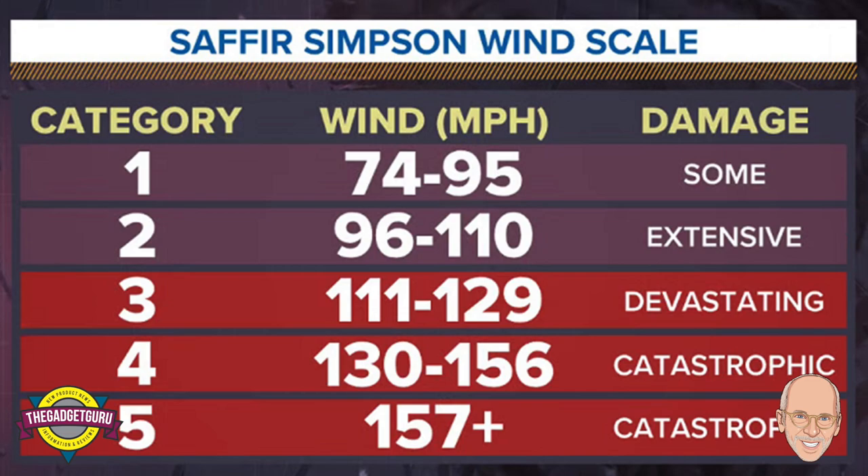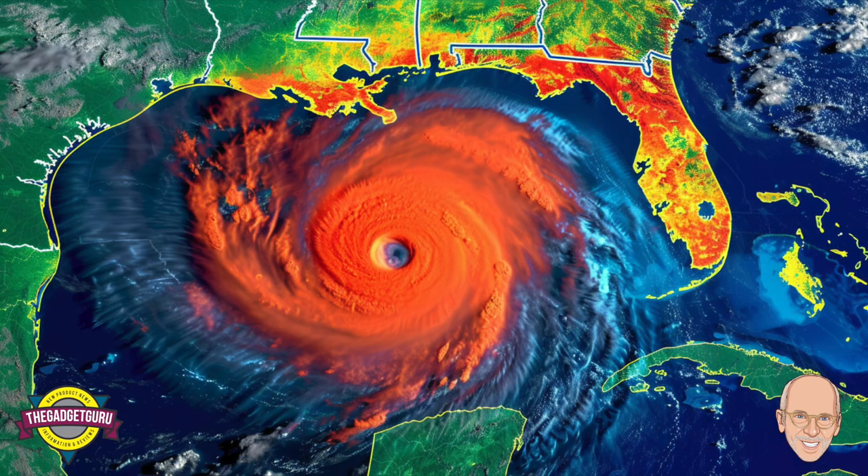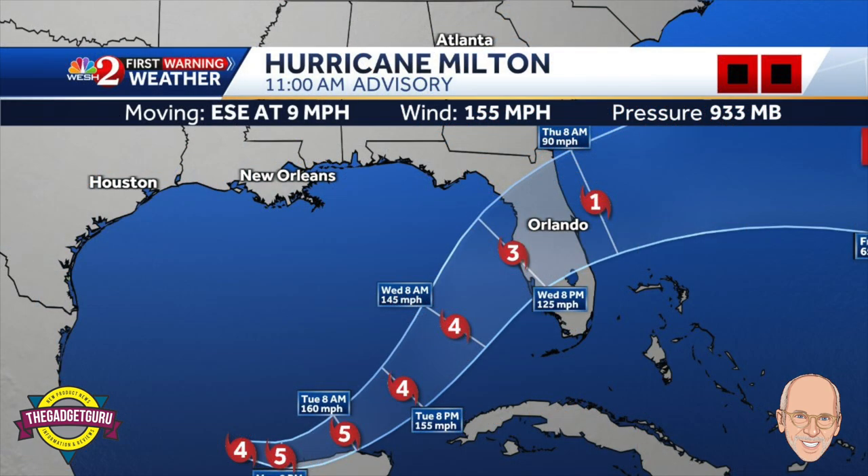Did you know that a hurricane actually has a more dangerous side, depending on which way it's going? The direction the hurricane is moving really matters. The right side of the storm — that's your right if you're facing it — gets the combined force of the hurricane's winds plus its forward motion. Double whammy. It's like walking on an escalator that's going in your direction; it amplifies everything. The left side, on the other hand, is more like walking against the flow — still not fun, but definitely not as intense. That right side packs a way bigger punch, and if the storm's moving towards you, brace yourself.